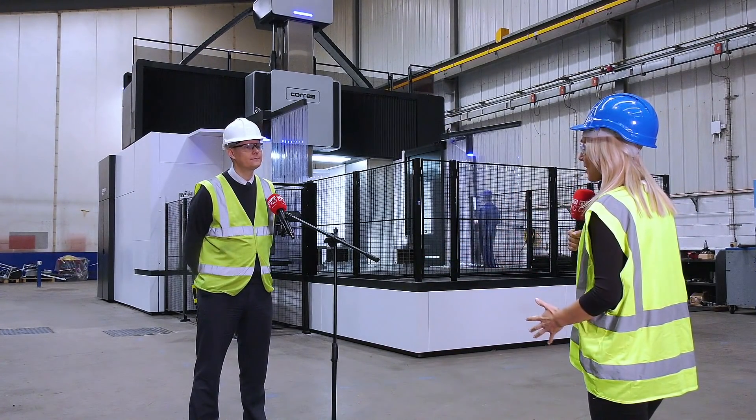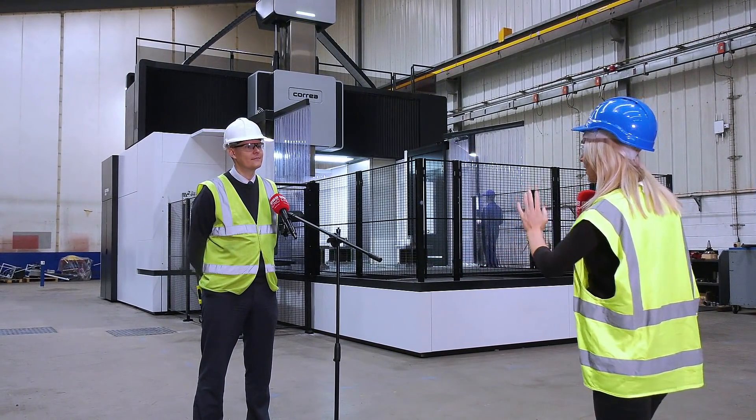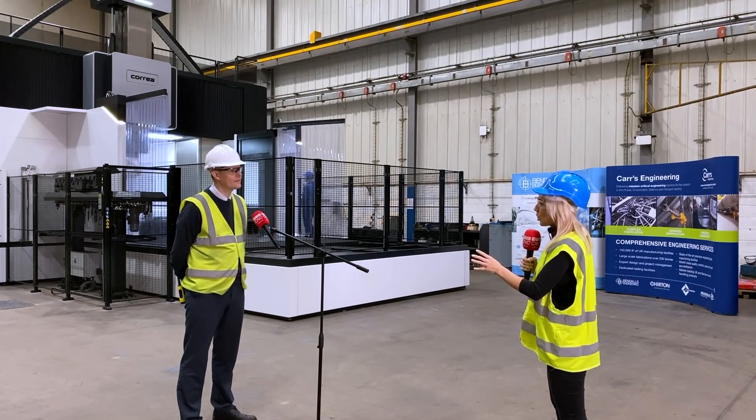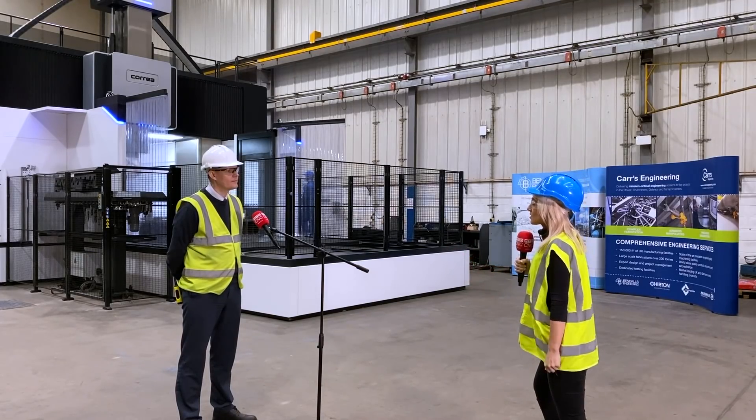Mark, what a machine — it's so impressive. Let's talk about that in just a moment because I want to know more about you and what you're doing here at Bendel's Engineering. What is it that Bendel's do for starters?